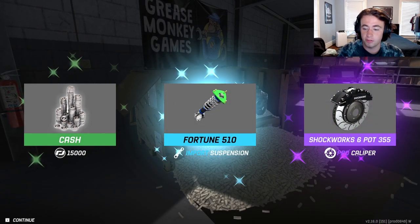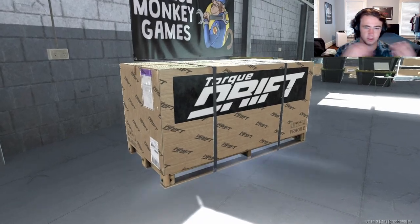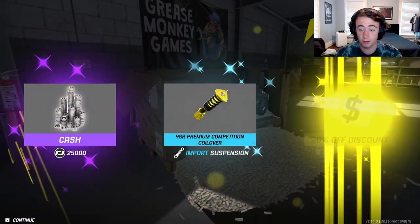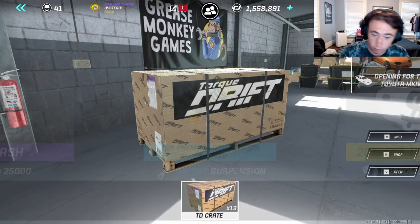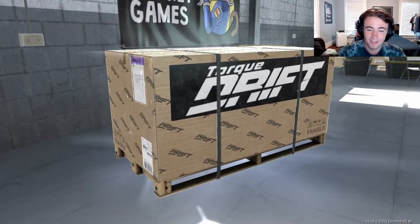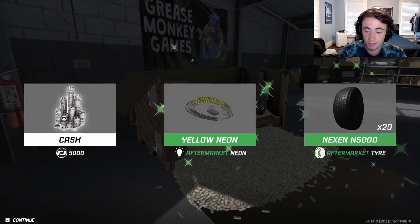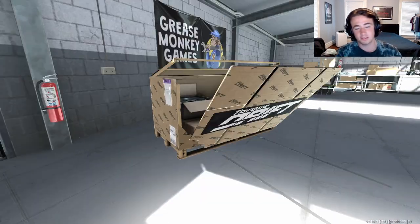Boom, boom, boom — Force 500 suspension, okay. Some good Shockworks brakes, nothing wrong with brakes. Ooh, a 20% off discount — could have used that when I got these crates, that would have been nice. It was a lot of effort to get these crates, but yeah, we're hoping for a good solid pull here.